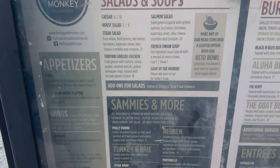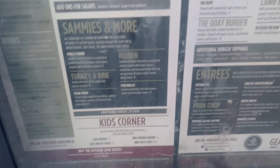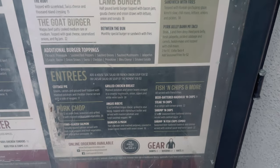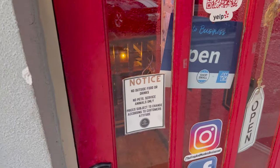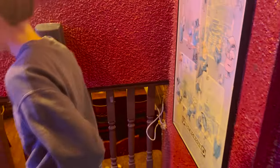Salads and soups. Appetizers. Sammies and more. Kid's Corner. Burgers. House Favorites. Entrees. And gear. It says no pets, service animals only. I don't see when they open, but I do know they close, I think, at 9 tonight. It's also a Tuesday night. We can have a seat wherever we'd like, so we're going to go in this far corner right here.